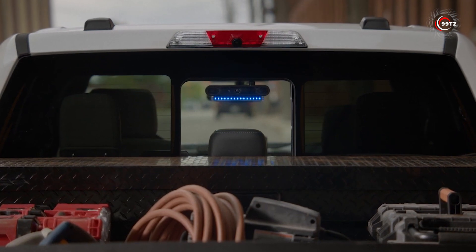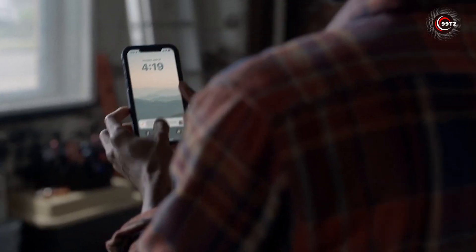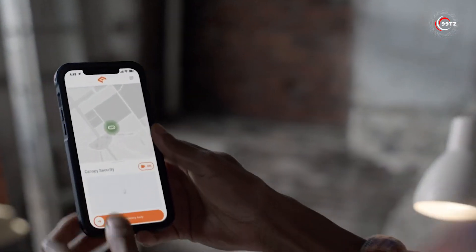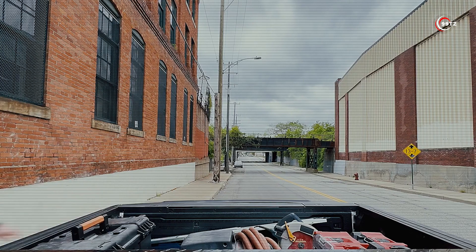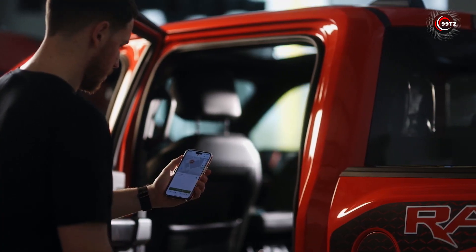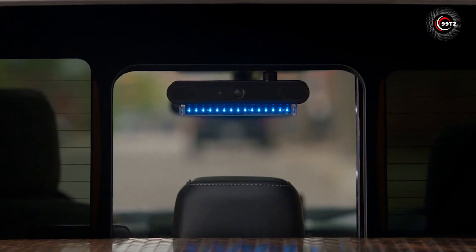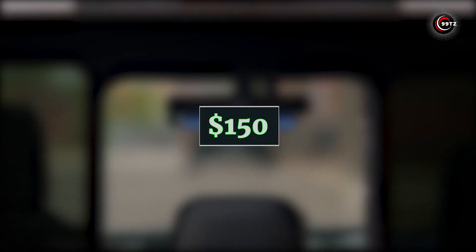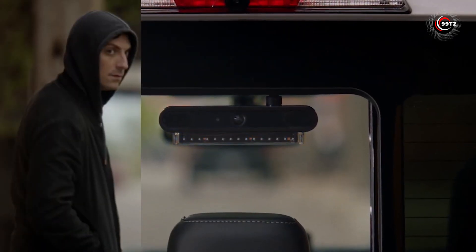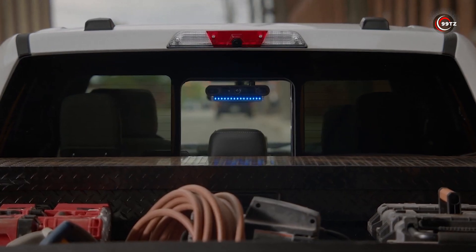This innovative device keeps a watchful eye on any suspicious activity near your truck bed, sending instant notifications to owners. With the Canopy app, owners can connect via their smartphones for real-time views. Recorded videos are neatly organized and easily accessible. The total cost is $150 for the camera plus a $15 monthly app subscription.